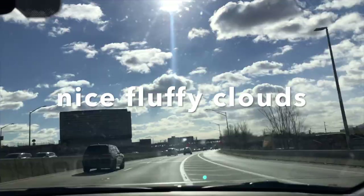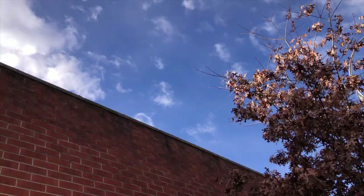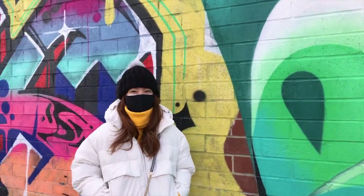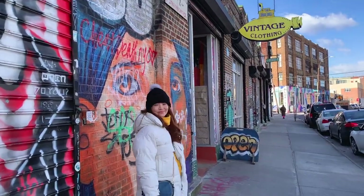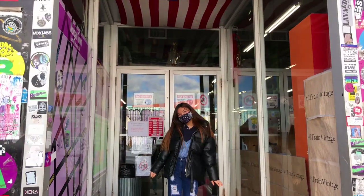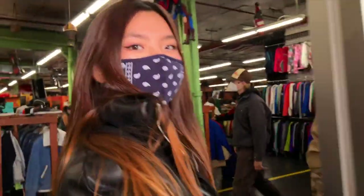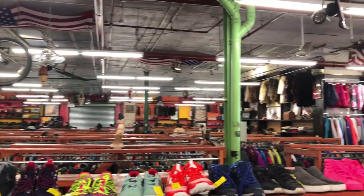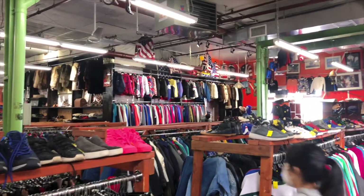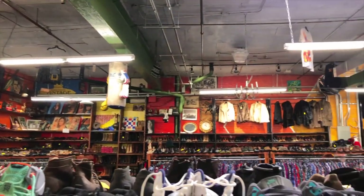I'll do a haul afterward. Here's the inside of Urban Jungle — it's huge, actually really big. They organize the clothes by category and it's pretty specific. Some of the categories are leather jackets, t-shirts, knit sweaters, and more.